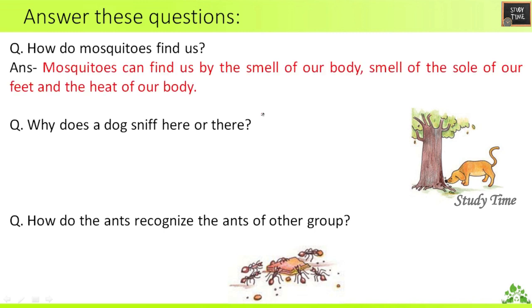Answer these questions. First: How do mosquitoes find us? Mosquitoes can find us by the smell of our body, the smell of the sole of our feet, and the heat of our body. If you want to write this in your notebook, just pause the video.